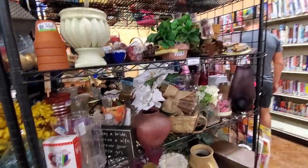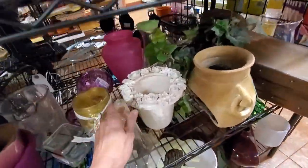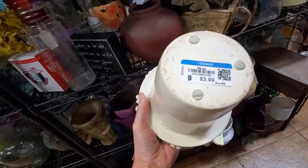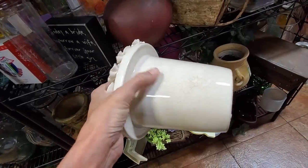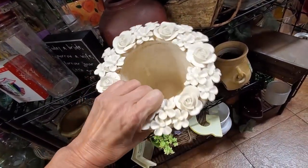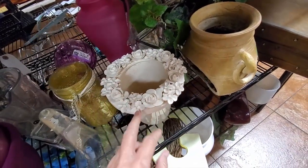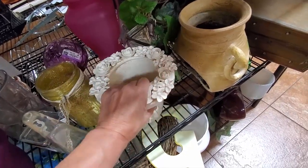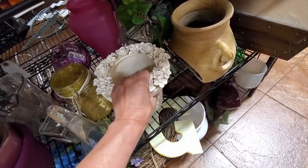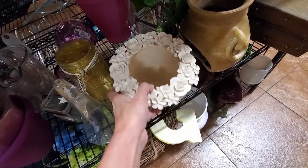I'm just really waiting for something to call to me from those shelves — pick me up. Like this piece. This was really interesting — all those little flowers. It was like a Blanc de Chine for sure. It had some crazing, but I'm not sure if that crazing was artificially put there. This had a nice feel to it, and for $3.99, I went ahead and picked this up.